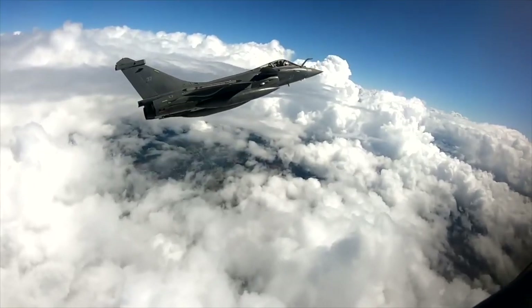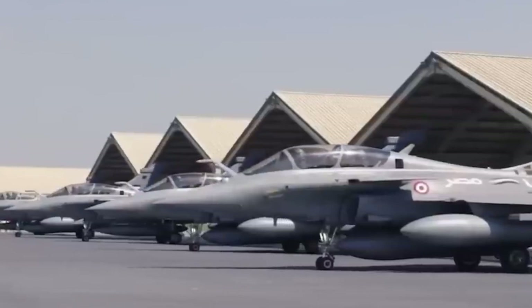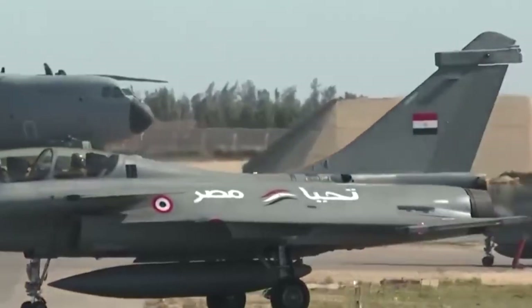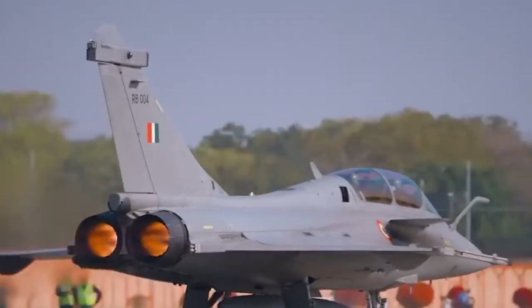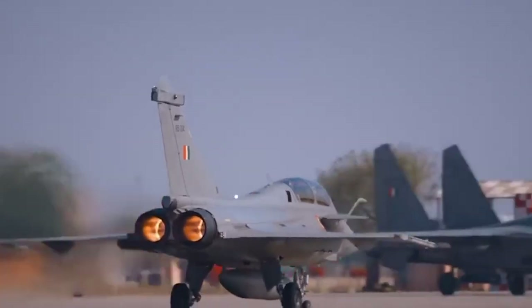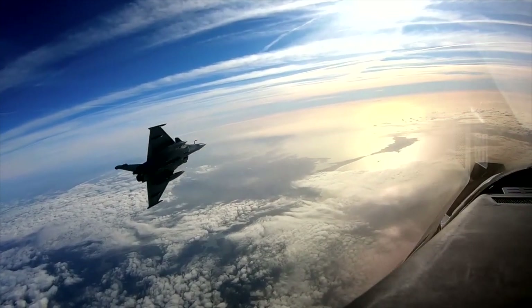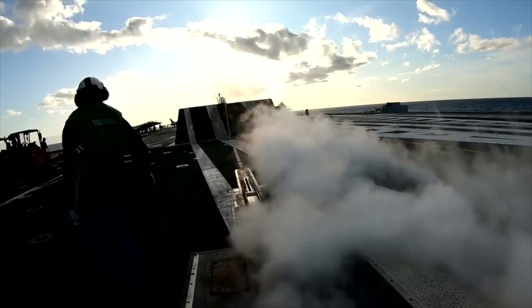Beyond France, nations like India, Egypt, and Qatar have acquired the Rafale, drawn not just to its firepower but to the aura of mystery surrounding it. India's fleet, for example, is said to have unlocked some of its stealth secrets, transforming the country's air capabilities almost overnight. The Rafale continues to evolve, with whispers of future upgrades hinting at even more advanced radar, stealth, and weapon systems — making it one of the few aircraft that can still surprise even the most seasoned adversaries.